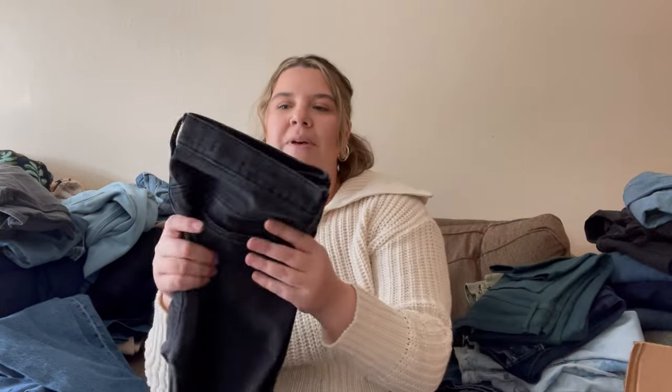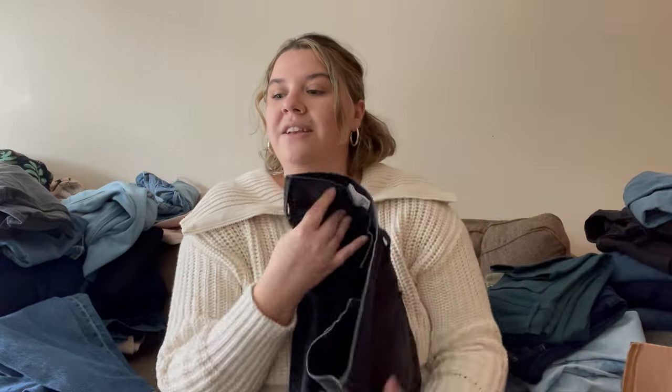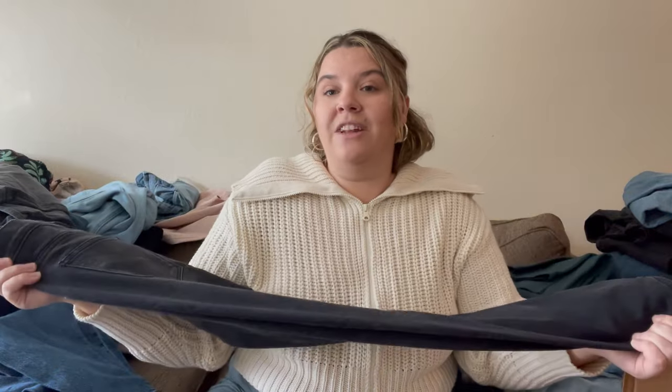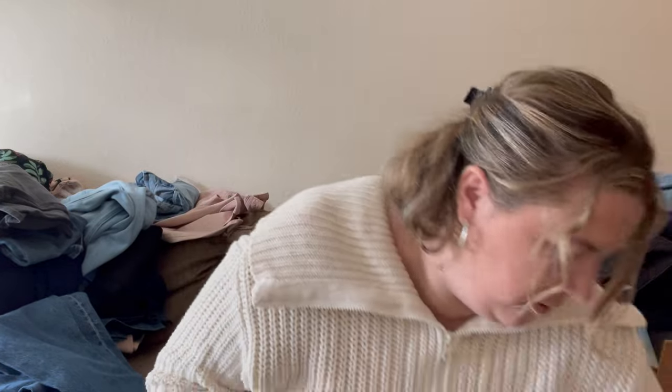Every time I show you guys something with reselling, people freak out that I have cats around my clothes and that I don't mention it on my listings. But if people have an allergy they can always ask — I'd assume most people have pets. I don't let them in my office, I lint-roll things, I wash things, and I do my best and it hasn't been a problem. These are Gap legging jeans in a 28 short — pass on those.